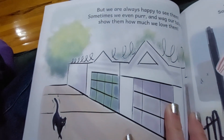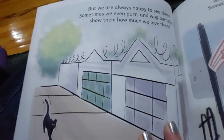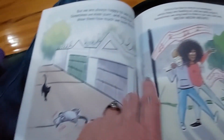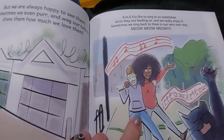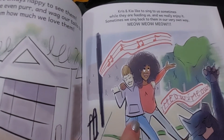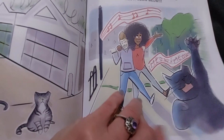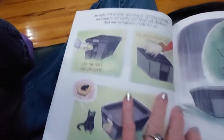But we are always happy to see them. Sometimes we even purr and wag our tails to show them how much we love them. Sometimes they roll around on their backs, which is really cute. Chris and Kia like to sing to us sometimes when they are feeding us, and we really enjoy it. Sometimes we sing back to them in our very odd way. Meow, meow, meow, meow.